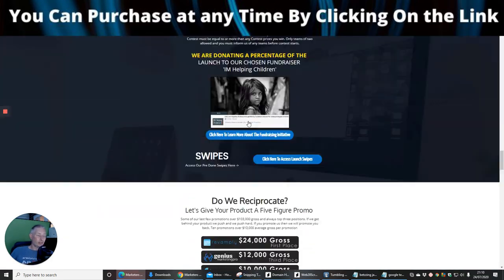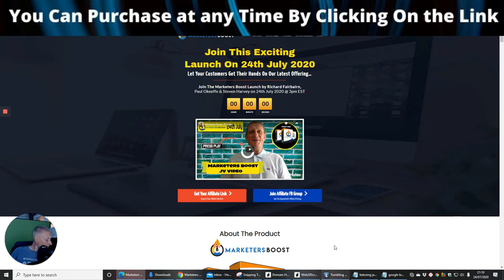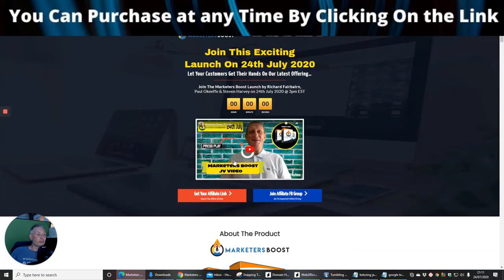Guys, if you're interested — this is a cool product and it's going to really help you. It's called Marketeers Boost, available now. It's been out for about an hour so I suggest you grab it quick before the price rises to the $27 mark. If you're serious about it, jump on this as quickly as you can.